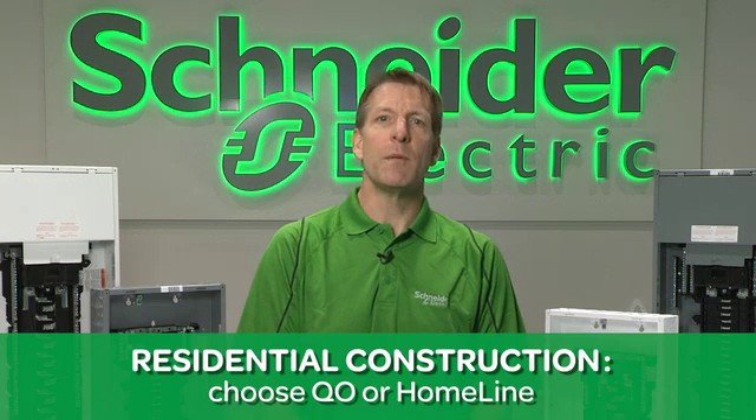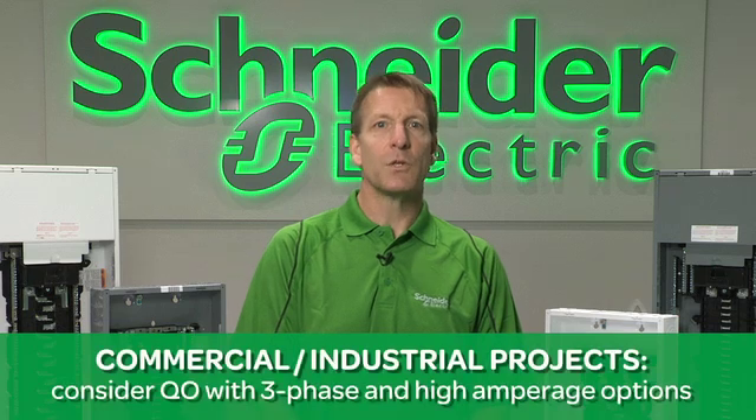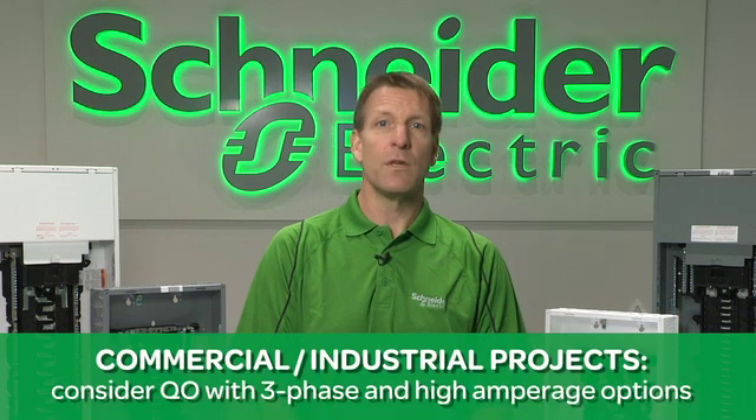Schneider Electric provides you with options when making a load center decision, depending on your business needs. If you're strictly focused on residential, home line or QO can meet your needs. If you also work on commercial and industrial projects, Square D QO offers the breadth and depth of single phase, three phase, and higher amperage panels.